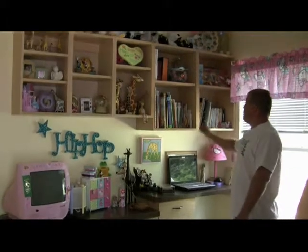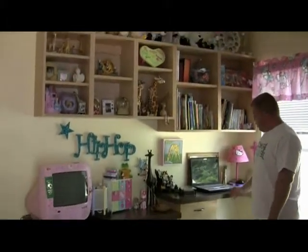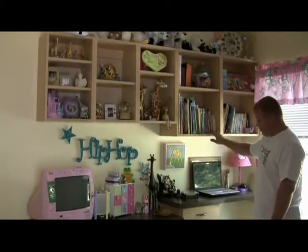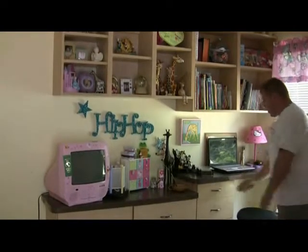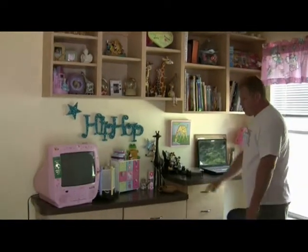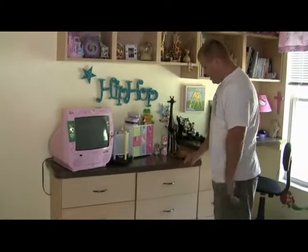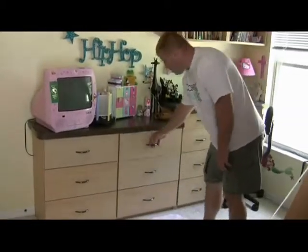Here at Closets Unique, we also do homework centers for your child. This customer wanted a little homework center for her daughter. So what we did is we designed some bookshelving for her, some pull-out drawers for pencils and pens. She wanted a work top area for her laptop and a little step-down for her daughter's TV, night lights, and PlayStation games. She also wanted to get rid of her dressers, so we designed some pull-out drawers for dressers.